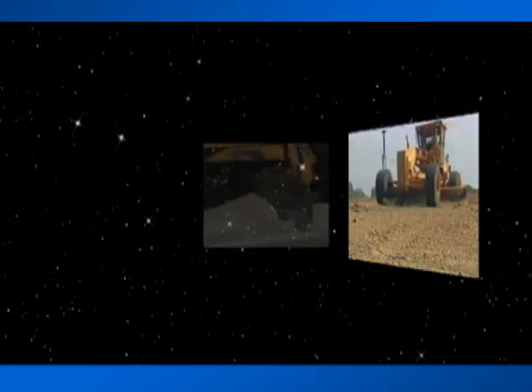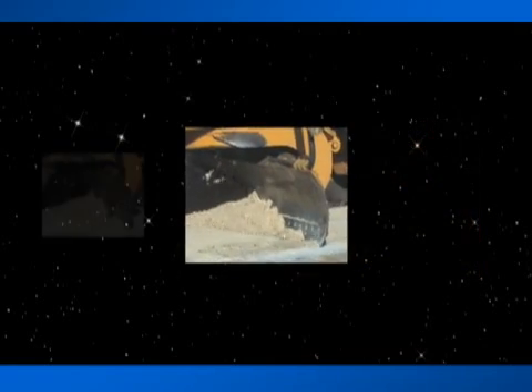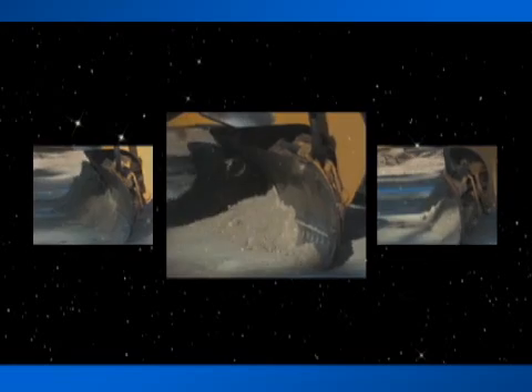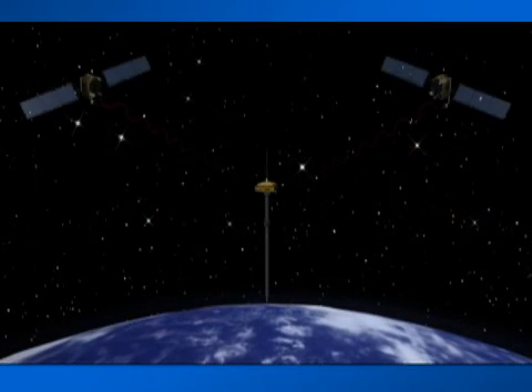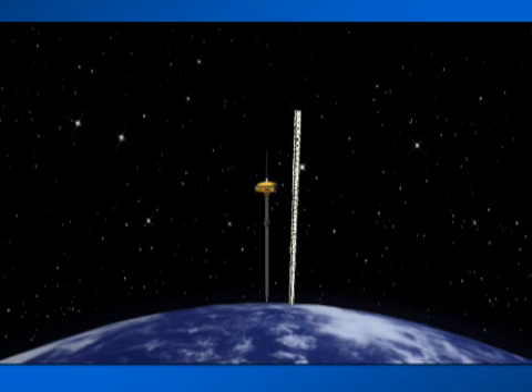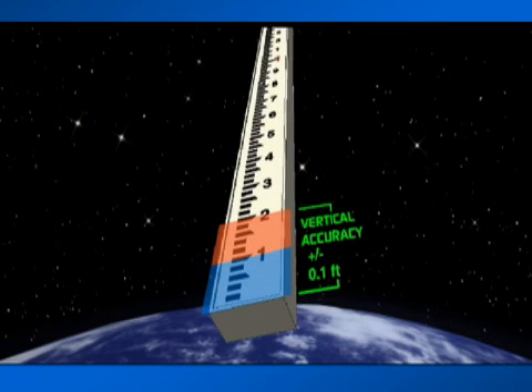However, one frontier remains: Multi-User Precision Fine Grading. Although GPS is very accurate for horizontal X and Y location, its vertical accuracy is only assured to a few centimeters — about a tenth of a foot.